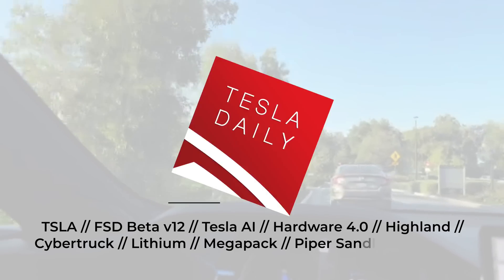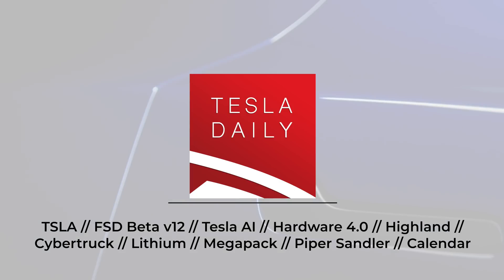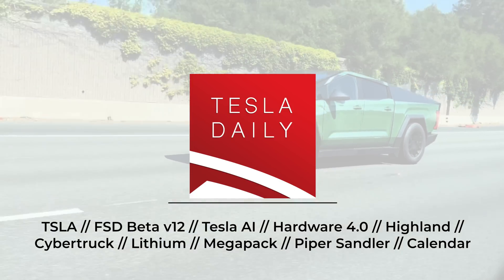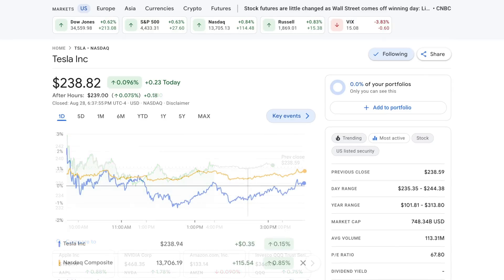Hey everybody, Rob Maurer here. Welcome back to Tesla Daily. Today we're going to be talking about FSD Beta version 12. We've also got updates on Hardware 4, Project Highland, Cybertruck, and a few other items as well. Tesla stock starting off the week in green, just barely up a tenth of a percent to close at $238.82, while the Nasdaq was up eight tenths of a percent on the day.